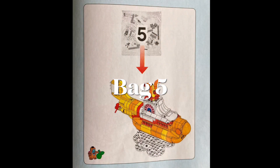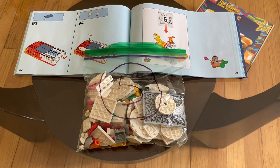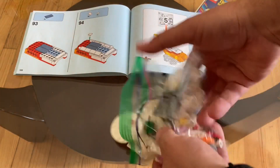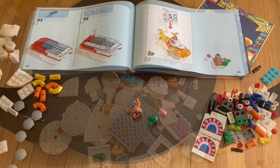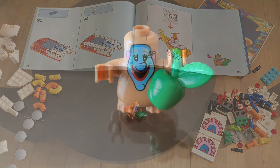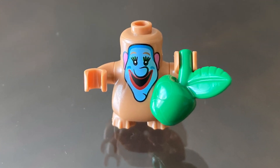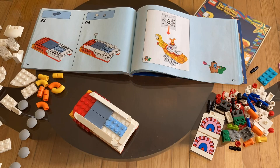Bag 5 completes the build. This bag mostly consists of pieces for a platform. As a bonus, a figure of Jeremy Hilary Boob PhD is included. Ad hoc, ad loc, and quid pro quo — so little time, so much to know. I know I'm close to completing this build, so let's finish up.